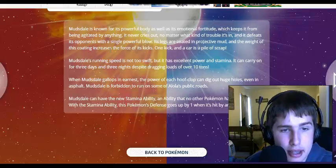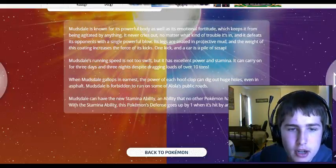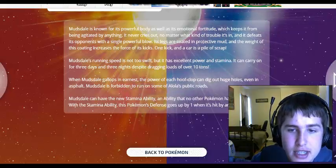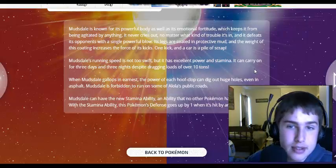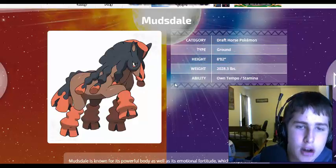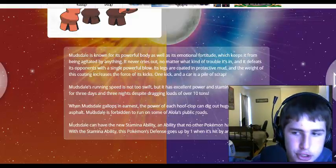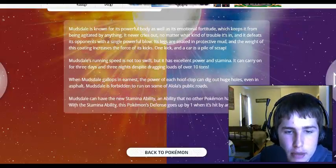I'm going to have to put this Pokemon on my team. Mudsdale's running speed is not too swift, but it has excellent power and stamina. It can carry on for three days and three nights, dragging loads over 10 tons. This Pokemon is strong — I want this Pokemon. He's going to be on my team. I hope that it has a pre-evolution or something. Maybe it's going to be the final evolution, or maybe there's going to be a giant horse Pokemon that will be its evolution.